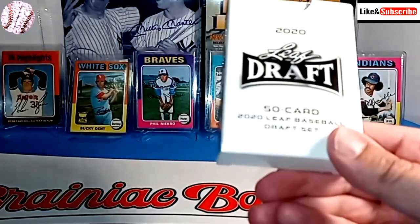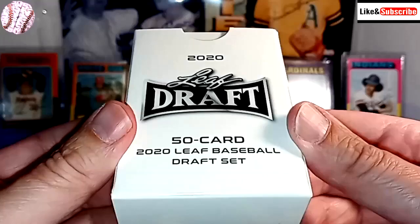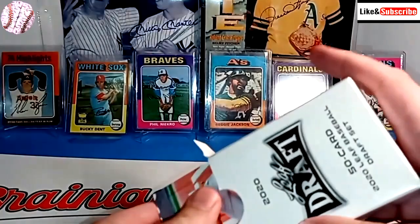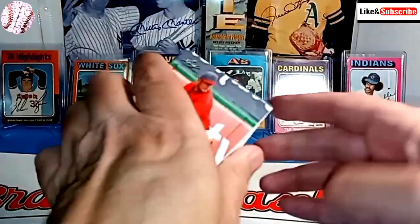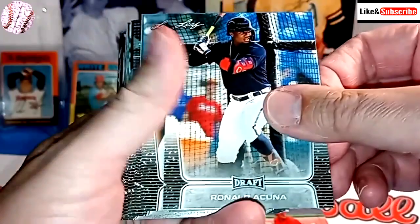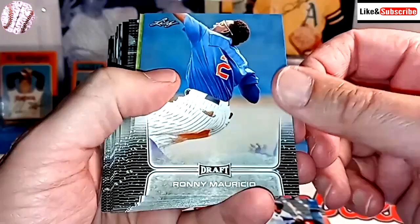So there's a 50-card Leaf Baseball Draft set, and I'm assuming this is the entire set. The autographs are separately packaged and visible, so I can already see who's on the back — we'll save those for later. These cards are fairly basic-looking. We opened it up with Fernando Tatis, then Ronald Acuna, and there's our boy Wander Franco.